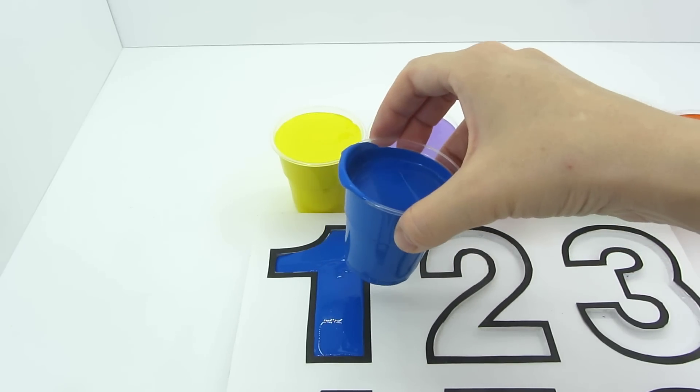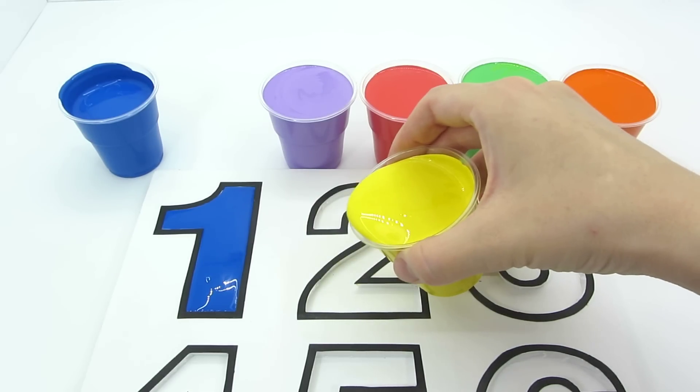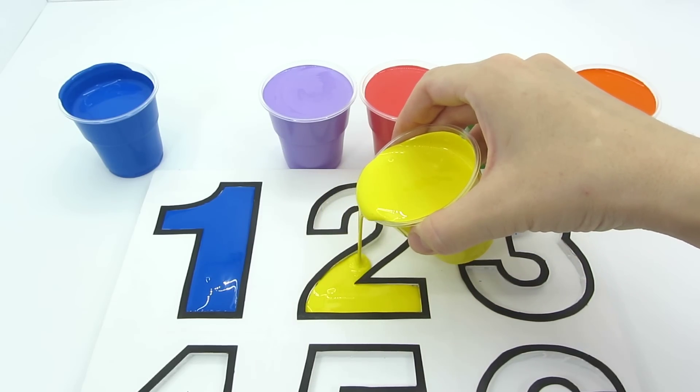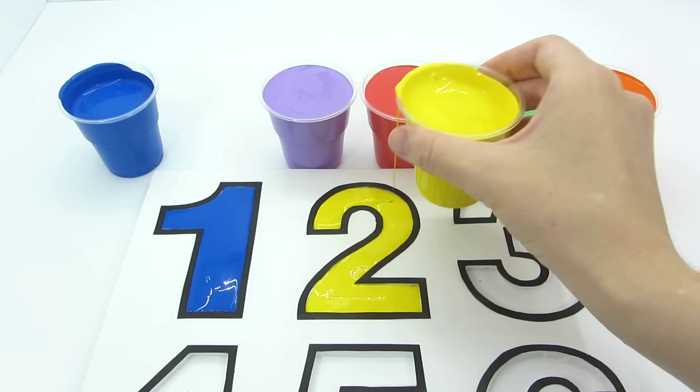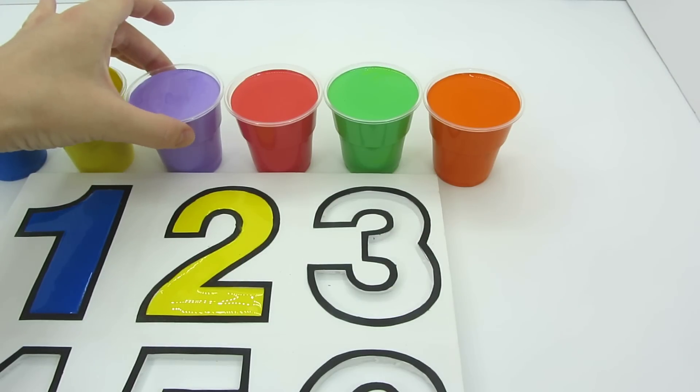Number one. Yellow color. Number two. Purple color.